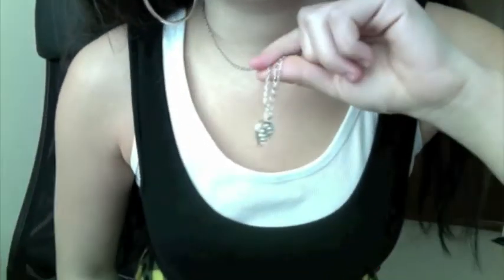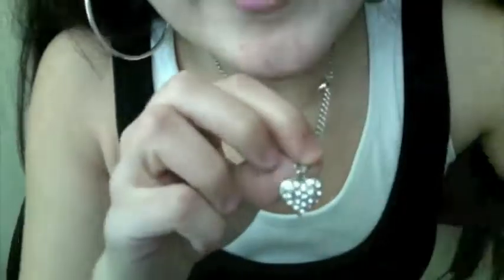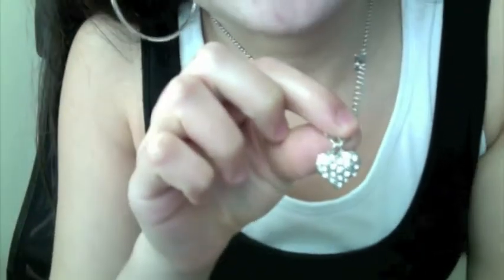This necklace I got at Forever 21 — I don't know if I showed you guys this, but it's actually from Forever 21. I might have showed it on my shopping spree video. The cool thing about this is it's actually reversible, so you have the all-diamond side and then you have the open-heart side.